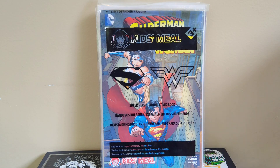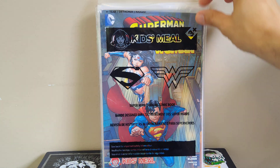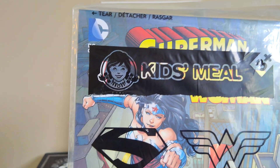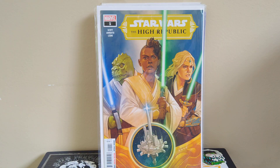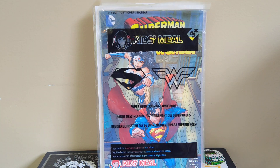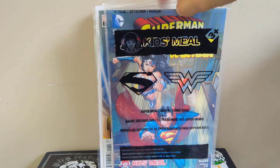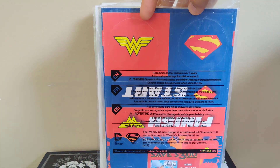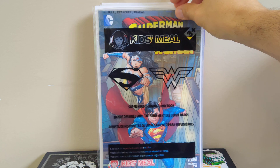Here's a fun promo book — Superman Wonder Woman, still in the poly bag from a Wendy's Kids Meal. Not sure of the year but it looks mid-to-late 2000s based on the DC logo. I just love fun promo comics, and it looks like there are some symbols you can punch out — maybe a little board game inside. Happy to find it still sealed.